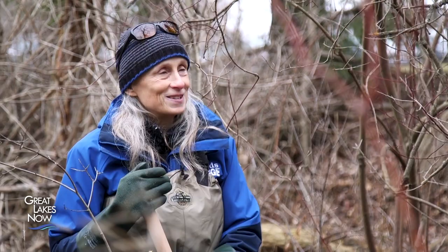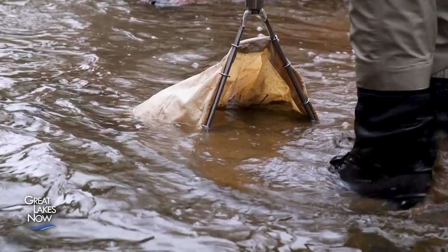Why do you do this in the winter? We do this in the winter because that's when the stoneflies are active. They're a very unique insect in that they hatch out of the streams in the dead of winter. And like a lot of insects, stoneflies begin life as larvae.